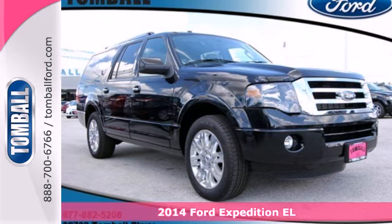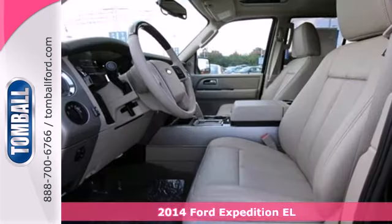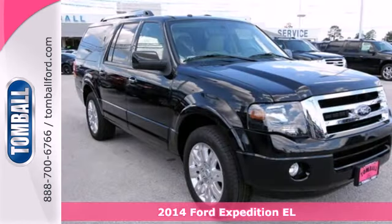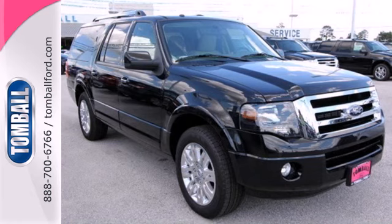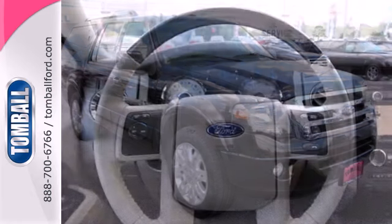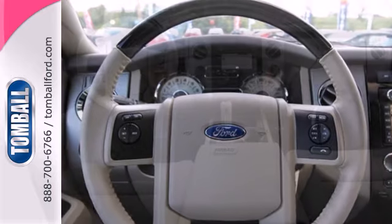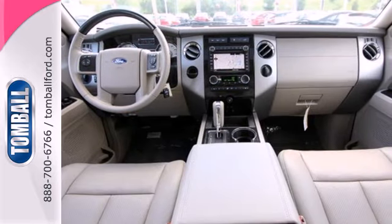Here's the 2014 Ford Expedition EL. Versatile, spacious, inspiring — and that's all before you start it up and harness the extra horsepower from its V8 engine. This SUV is equipped to help you conquer any adventure, especially with its extra length and standard third row seating.